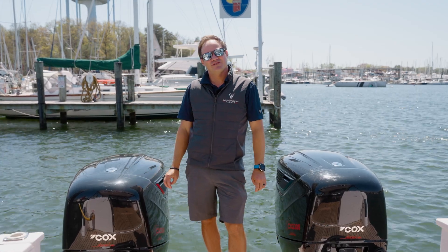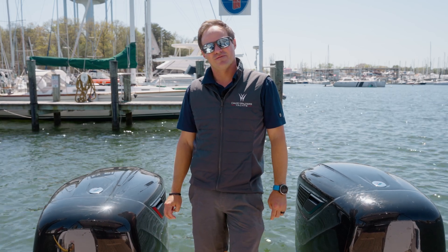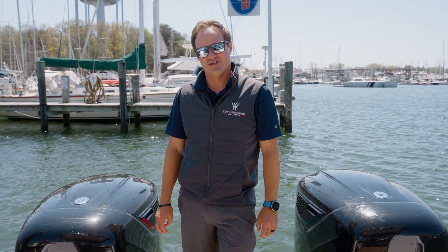As you can see, the new diesel outboards from Cox are going to be a game-changer in the marine industry. Hylus is excited to be the first production powerboat in the U.S. to offer them standard. For more information or to schedule a demo with Cox, you can visit them at coxmarine.com.